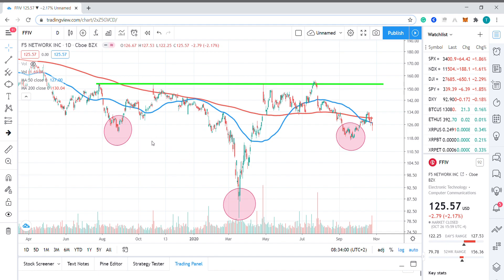Taking a closer look at price action, we can see the stock has formed a broad inverse head and shoulders pattern over the last 14 months or so, with the two shoulders here and the head forming at the height of the pandemic sell-off in mid-March.